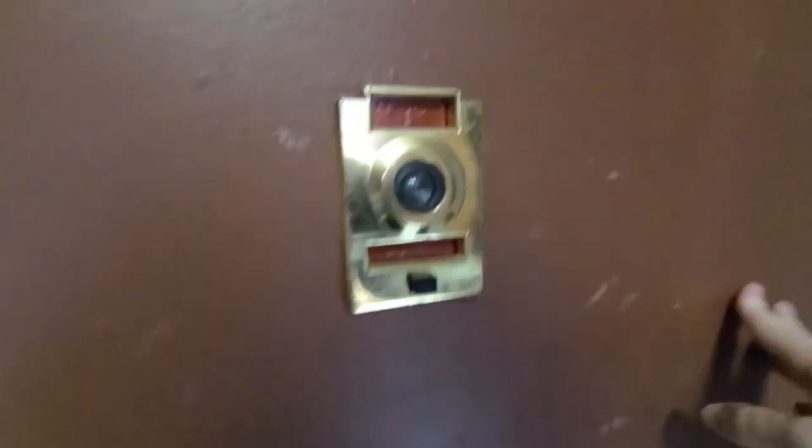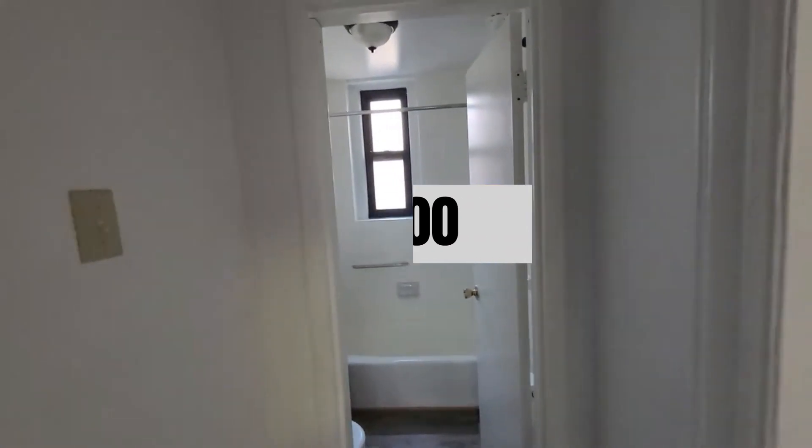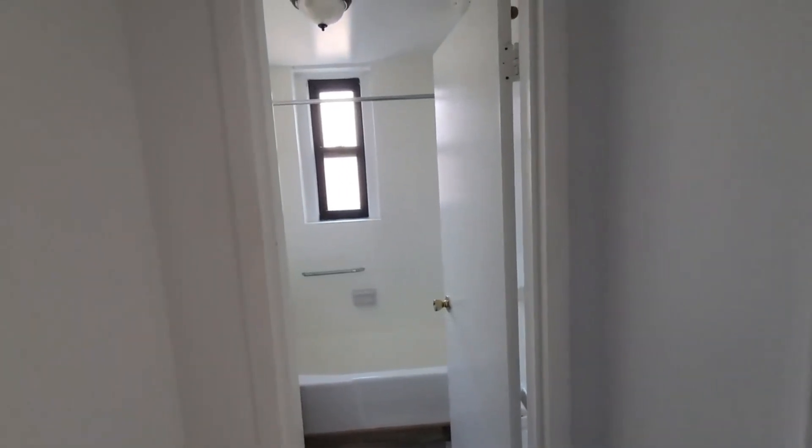Today's small space is on the market in Manhattan for less than $150,000 with low maintenance fees. The catch is you probably can't buy it because you're too rich and you're too poor. I'll explain in a minute. First, the details.